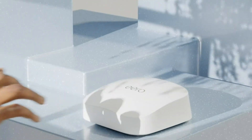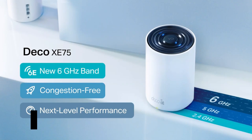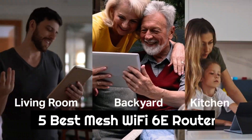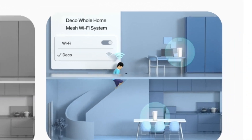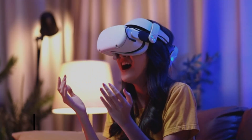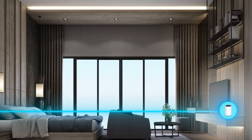Today we are going to show you the best Mesh Wi-Fi 6E routers you can buy right now. We have analyzed the market and listed these 5 best Mesh Wi-Fi 6E routers for you. In this video, we'll be covering Mesh Wi-Fi 6E routers, including what they are, why you may want to choose them, and some of the best options out there.